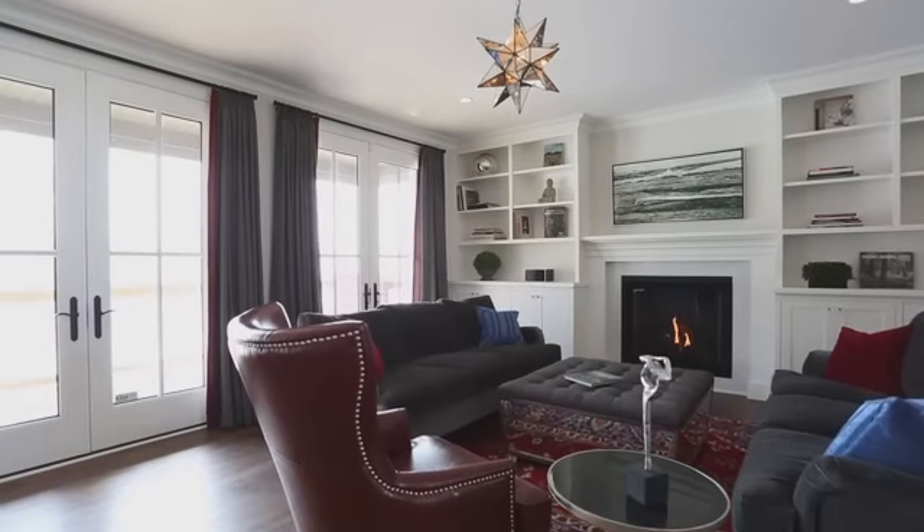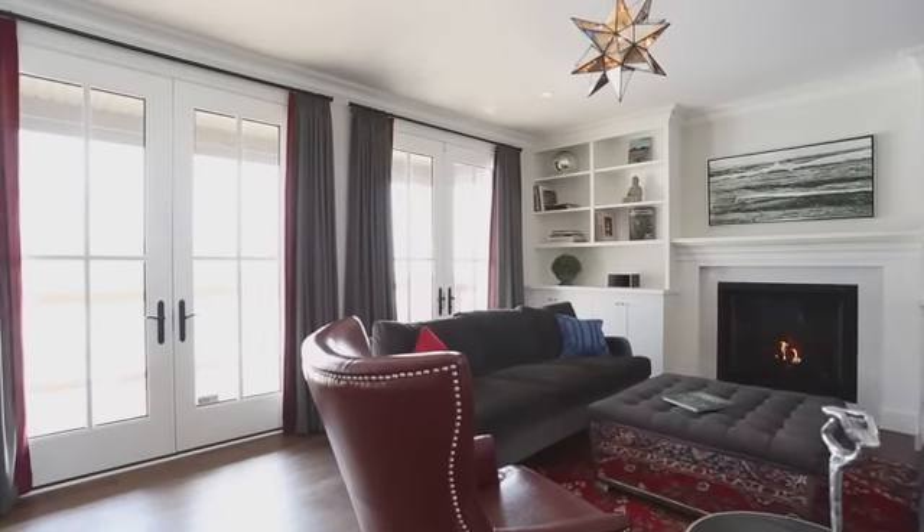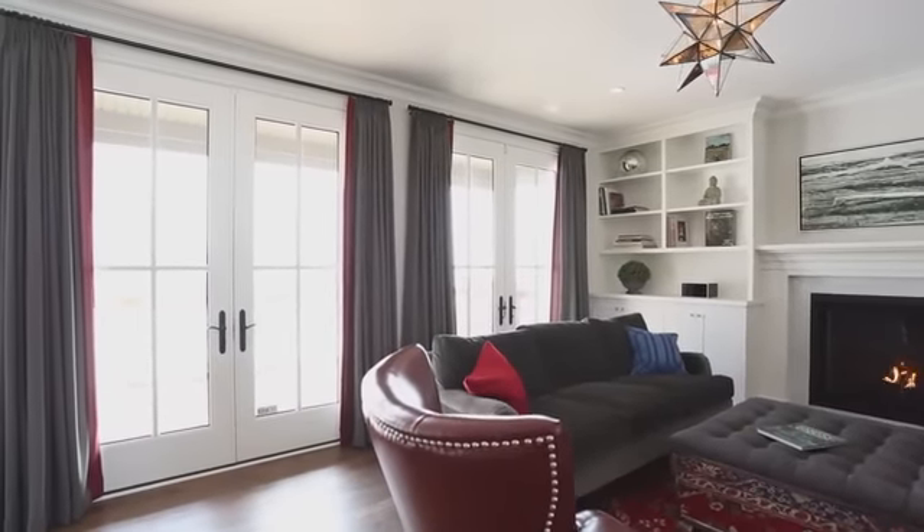Off the living room, there are a set of double 8-foot French doors that open right onto a beautiful covered deck. Being able to open those doors and let the air flow through this house will be an absolutely fabulous feature.